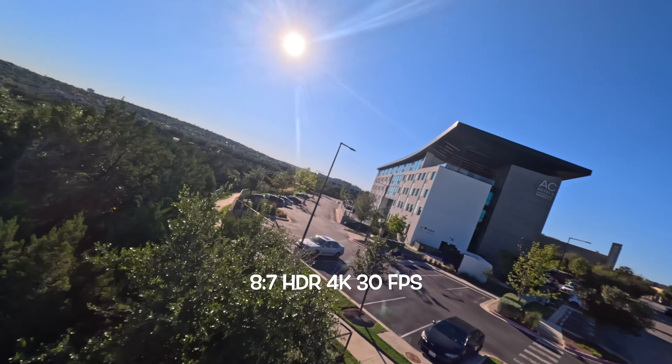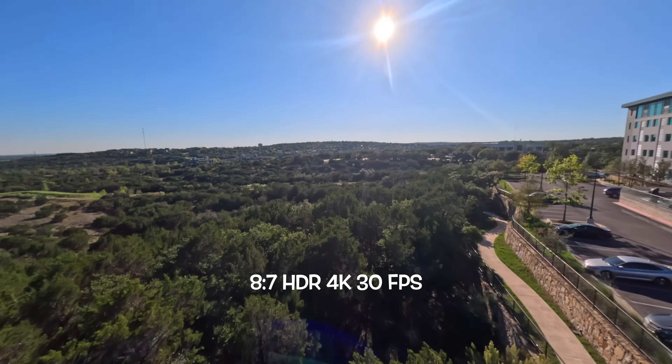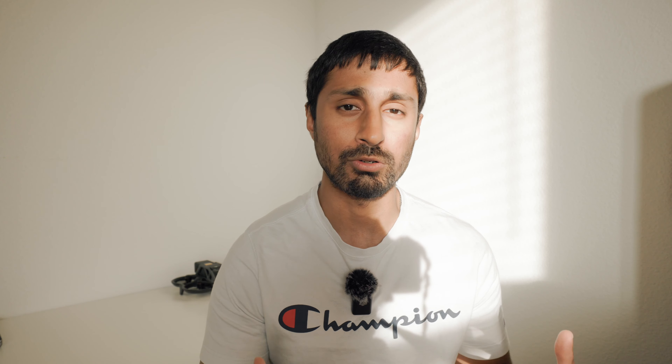However, you can only record HDR in 4K up to 30 frames per second. I do enjoy the look that comes out of HDR — it's really cool. I use it on my FPV and it gives me some good results, especially when I don't want to color grade or do much post-processing and I just want to upload for Reels or TikTok. It's very useful.